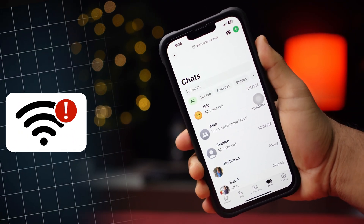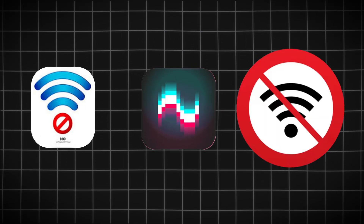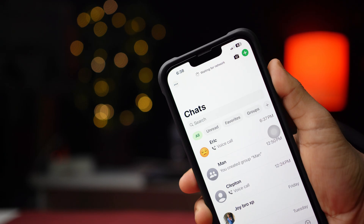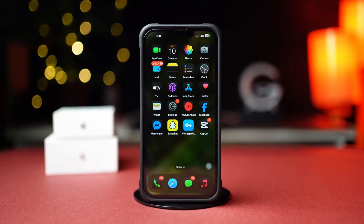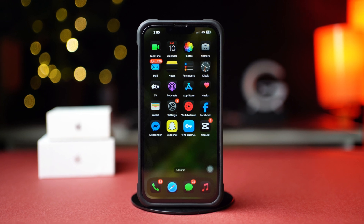Facing a waiting for network issue on WhatsApp on your iPhone? This can happen due to poor internet connection, app glitches, or network restrictions. In this video, I'll show you how to solve the WhatsApp waiting for network issue on your iPhone. So, let's begin.